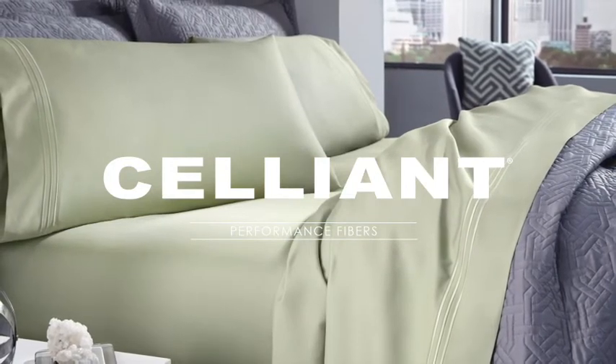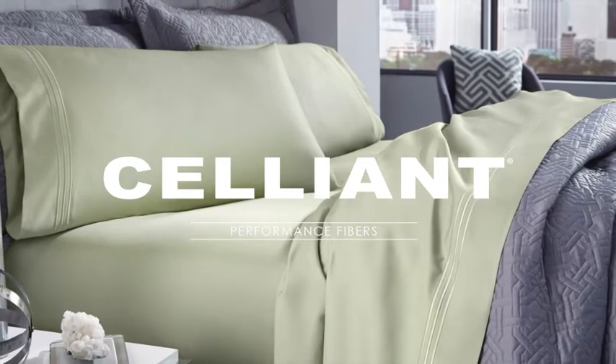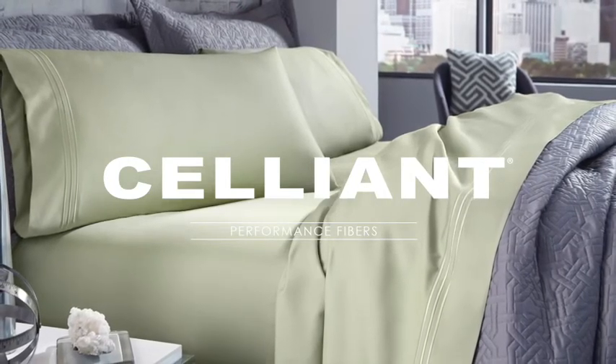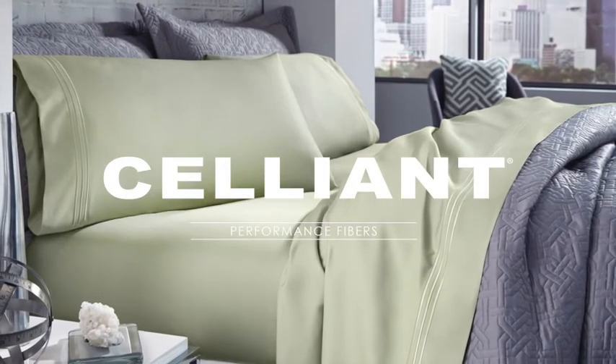Discover Pure Care's entire selection of premium Celliant-infused pillows, sheets, and protectors, and offer your customer the unique recovery benefits that only Celliant can provide. Click inside!